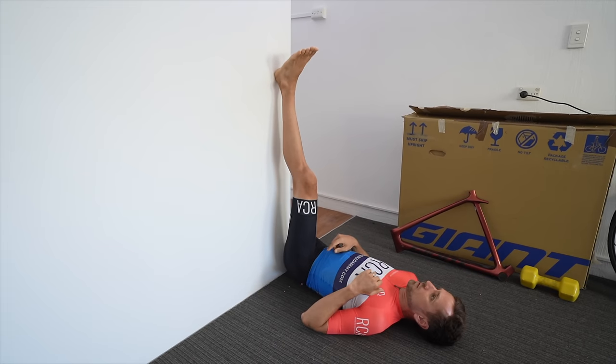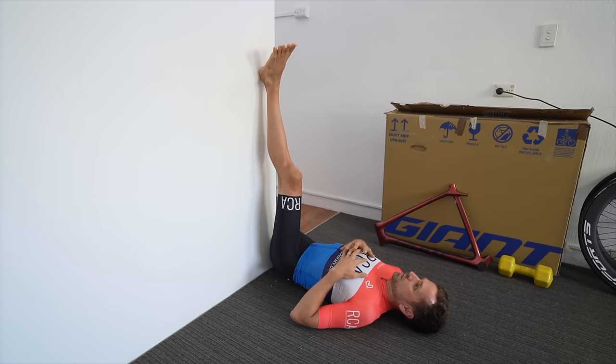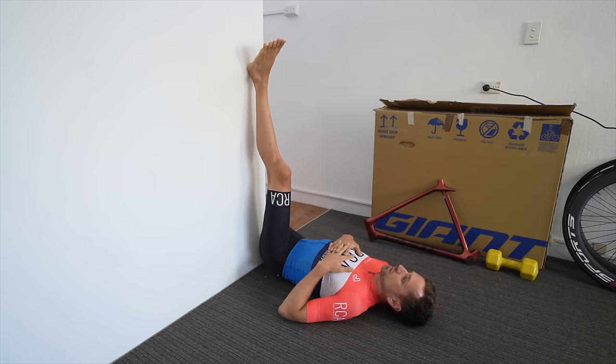Contract-relaxed stretches: 10 seconds on, 10 seconds off, about 10 of them on each leg. You'll notice that each time you do it, your leg can go higher and higher up the wall. At the end, I like to hold it up there for about a minute to give yourself a long static stretch for the muscle and try to get the muscle spindles to lengthen out. Do this on both legs.